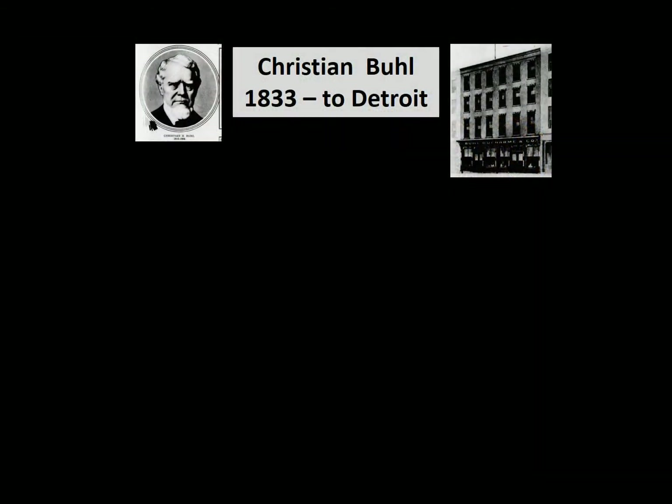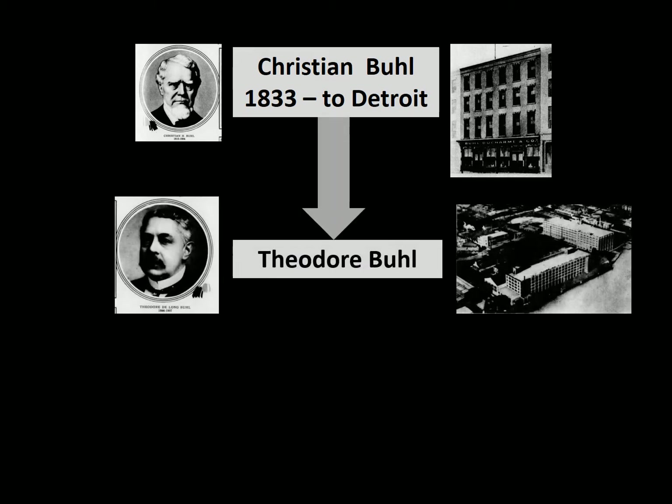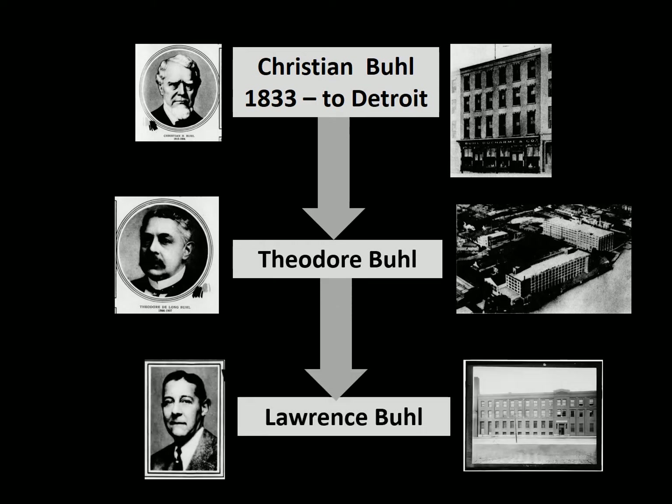Lawrence's grandfather was Christian Buell. He'd come to Detroit in the 1830s, first sold hats and then started selling hardware. He passed the hardware business on to his son Theodore, who expanded it into one of the largest wholesale hardware dealers in the world. Lawrence Buell then took over the hardware business and expanded it again.